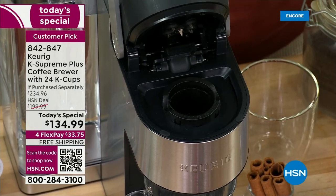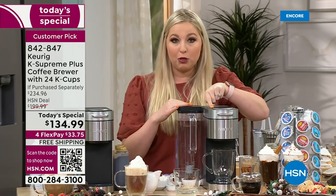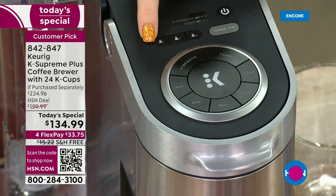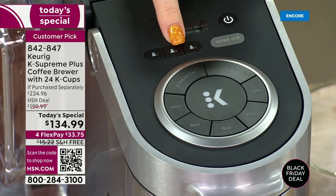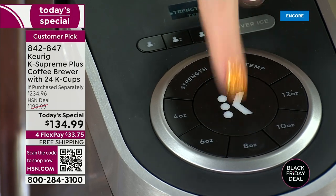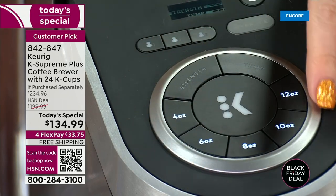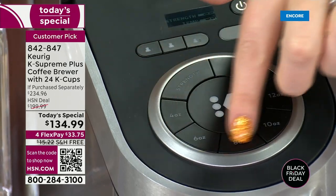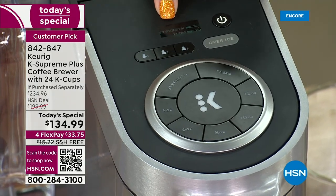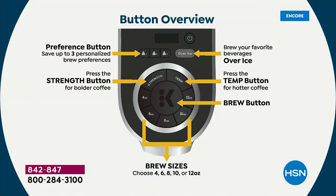This brewer is completely programmable. You can save settings for three different people — you, your husband, your son — whoever it is. Wake up in the morning and just hit whichever profile you've programmed, then press the big K button. You can set temperature, strength, brew size, and even an over-ice feature for iced coffee.